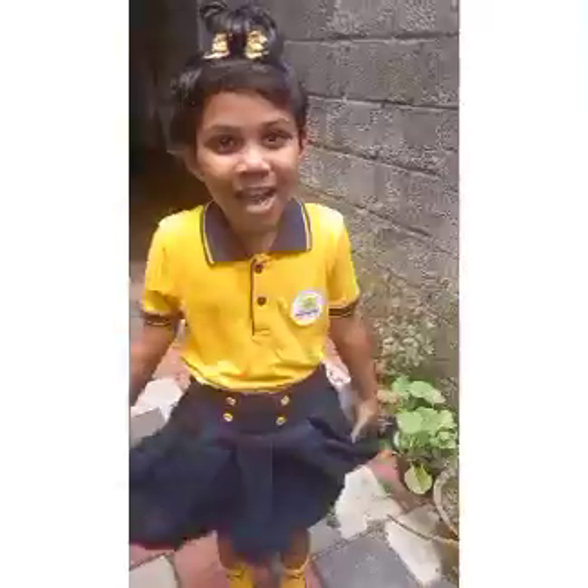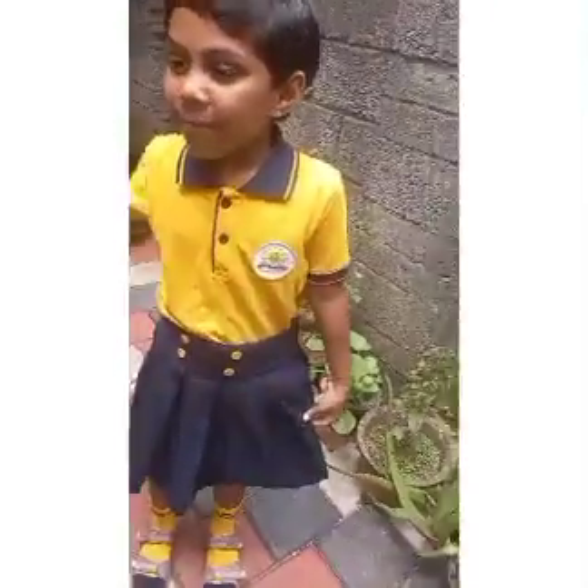I'm Olivia. I'm studying grade 2 in St. George Galaxy Eco School. Today I'm going to present about the plants.